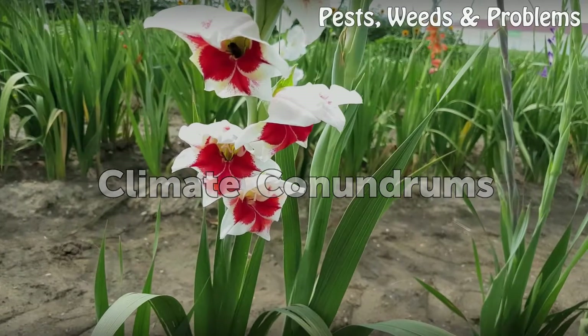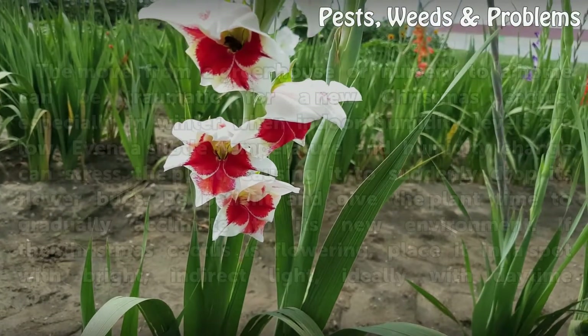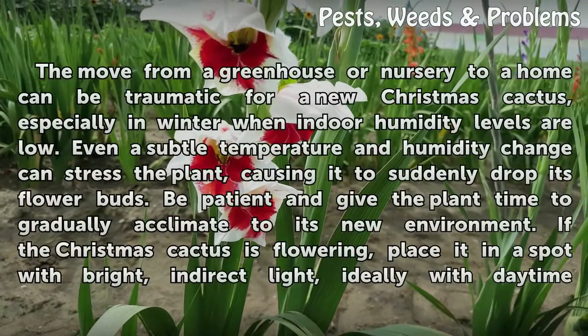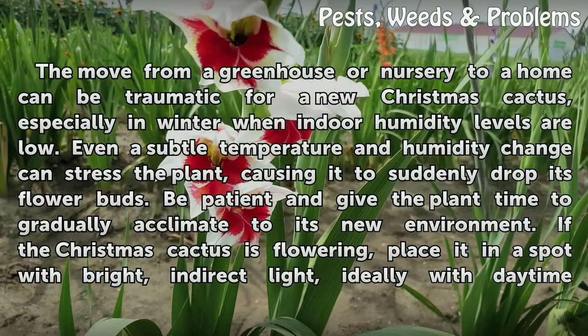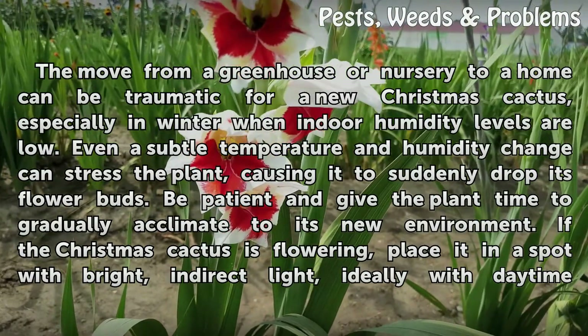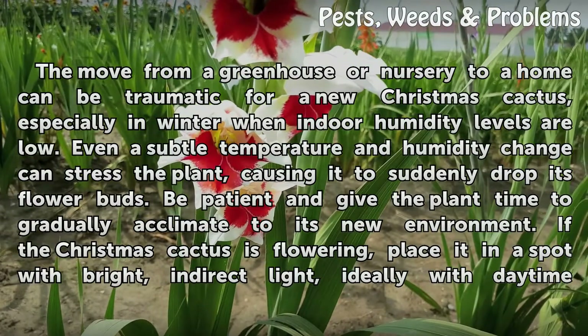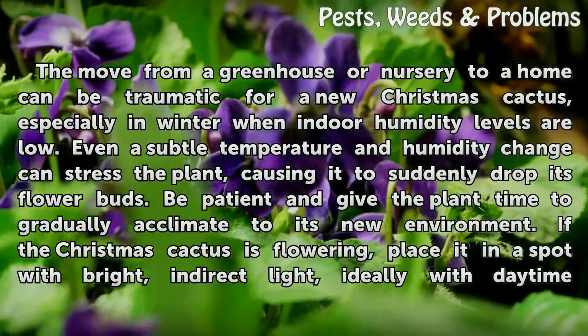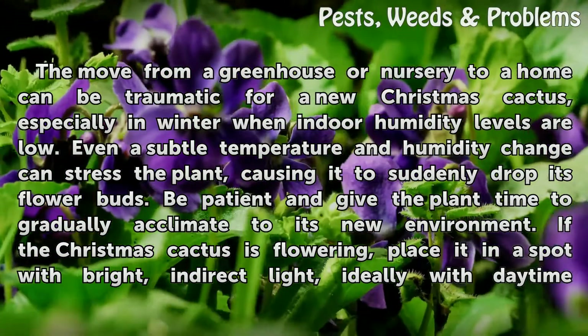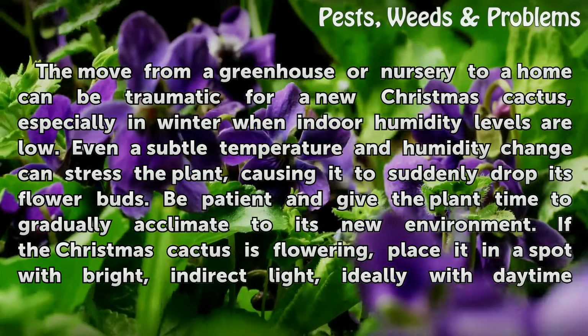Climate Conundrums. The move from a greenhouse or nursery to a home can be traumatic for a new Christmas cactus, especially in winter when indoor humidity levels are low. Even a subtle temperature and humidity change can stress the plant, causing it to suddenly drop its flower buds. Be patient and give the plant time to gradually acclimate to its new environment.